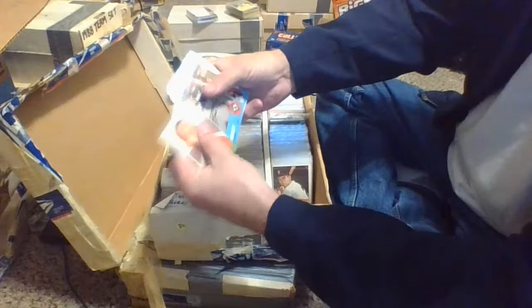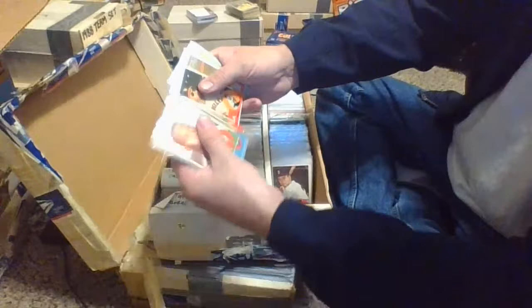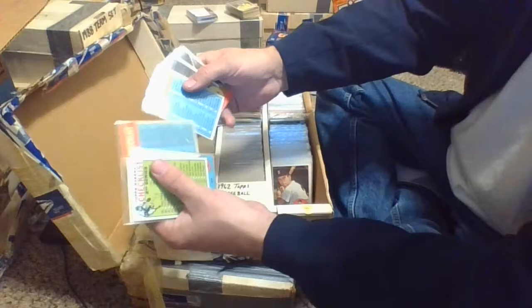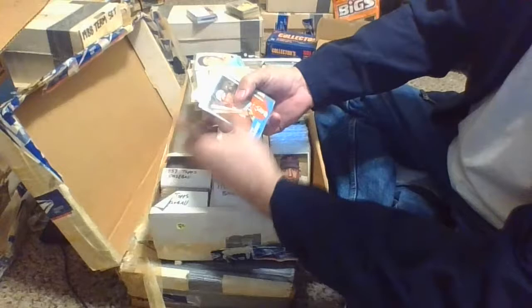Pumpsie Green, Gene Woodling again, Leon Wagner for the Los Angeles Angels number 335, Dean Chance, Pete Runnels. Another nine dollar marked price on a series two checklist, unmarked — near mint. There's a series three marked up and another series three marked up. Charlie Lau, Baltimore Orioles catcher, number 41. About halfway through the 63s, we'll keep going and get this knocked out.